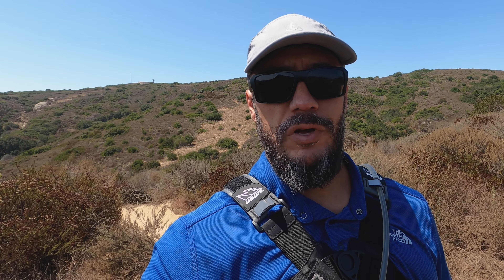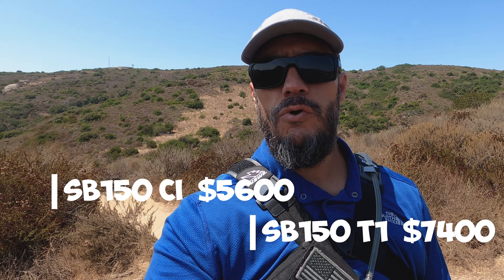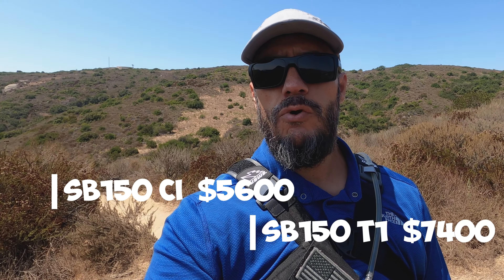Coming in third place is the Canyon Strive. That bike does not come in an aluminum version, but the entry carbon version is $3,700, which is a really great starting price for a carbon bike, and the components are pretty decent. That leaves one bike left — the Yeti SB-150 — which also does not have any aluminum counterpart. The entry price for an SB-150 is $5,700. You are getting a really great carbon frame and good components, but $5,700 for a starting price is pretty high.